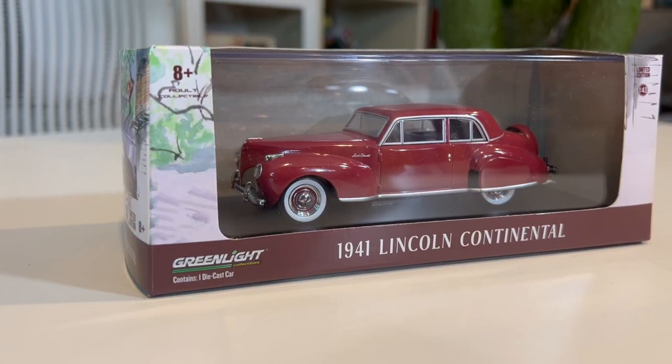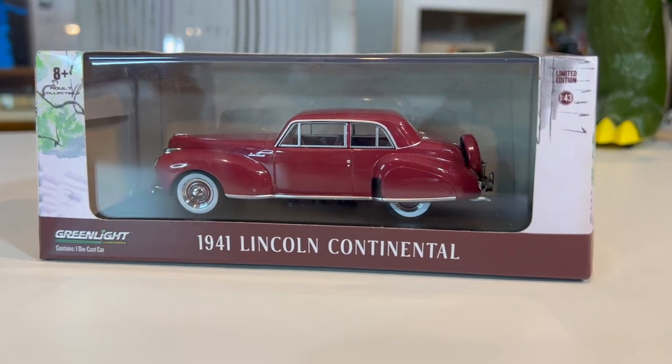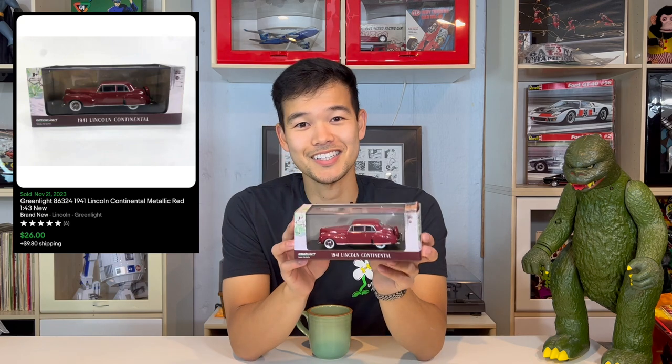Up next is a 1941 Lincoln Continental made by Greenlight. It is a 1:43 scale. I've sold a lot of these 1:43 scales — they are display pieces, not toys. It's a die-cast detailed car. This one is on the cheaper end; it went for $26. I have sold 1:43 scales like this for hundreds of dollars. Greenlight happens to be a cheaper option.